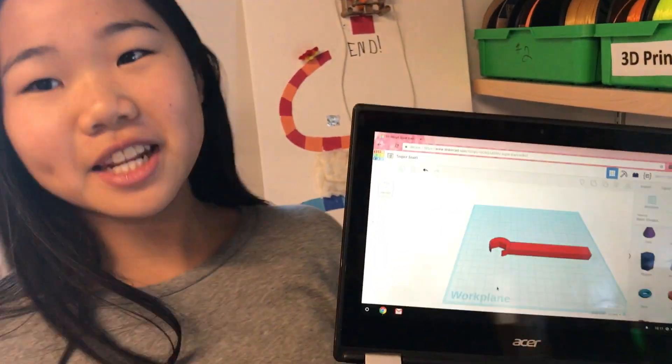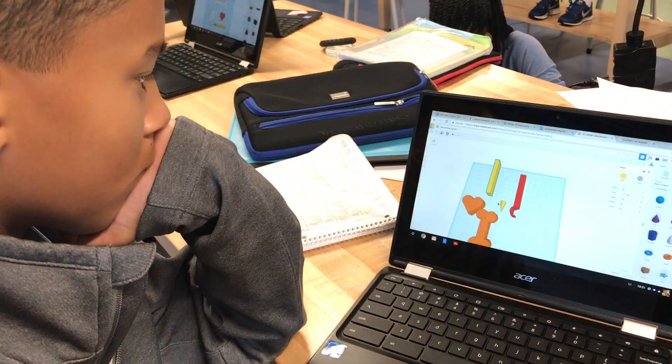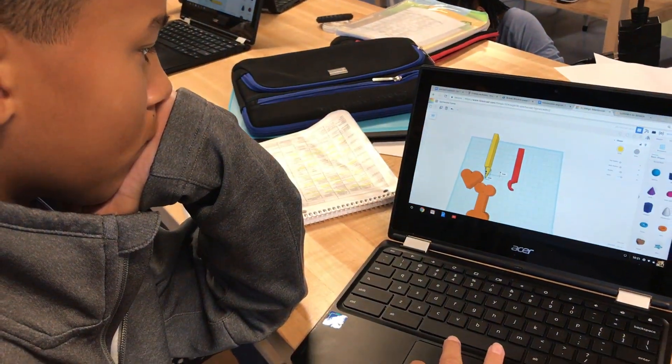We need to make parts for an operation game. So this is a wrench and we're using Tinkercad to use different shapes. Makerspace is a work in progress throughout the year.